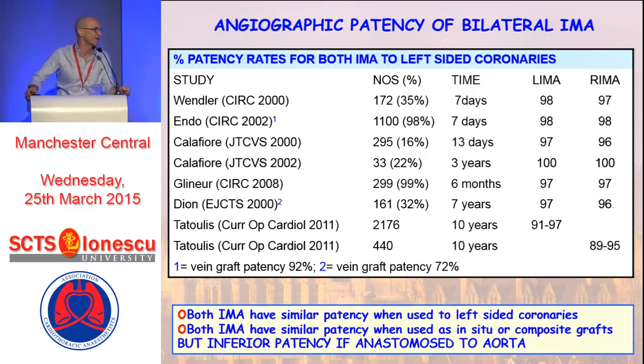Looking at angiographic patency of bilateral IMA grafts when placed to the left-sided coronaries, there are actually a lot of angiographic studies with follow-up from seven days to 10 years. Out to 10 years, the patency of both mammary arteries remains at least 90%, often closer to 95%. We can therefore definitely say from this data that both IMAs have similar patency when used to the left-sided coronary arteries, and both IMAs have similar patencies whether used as in-situ grafts or composite grafts.